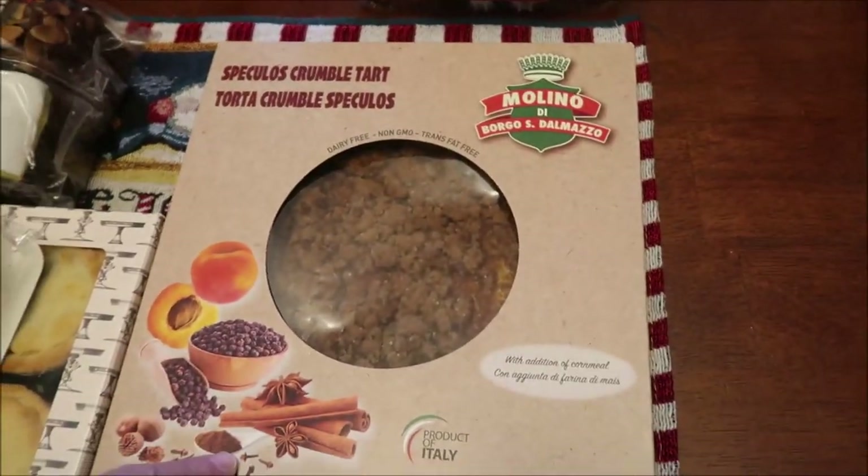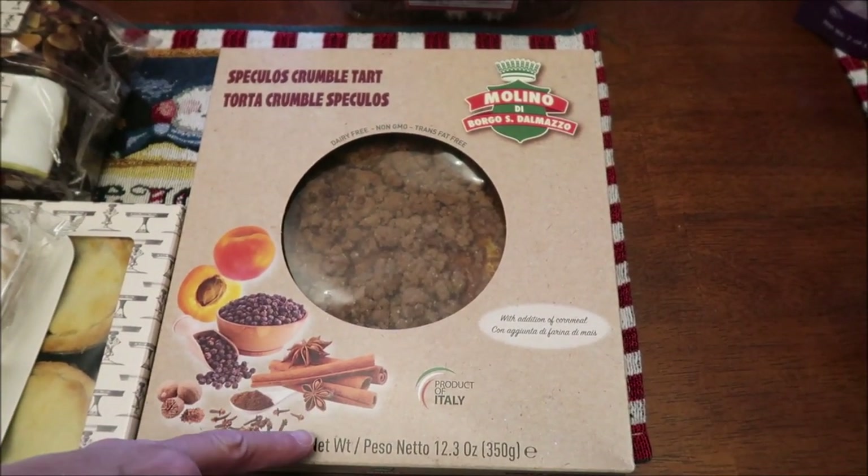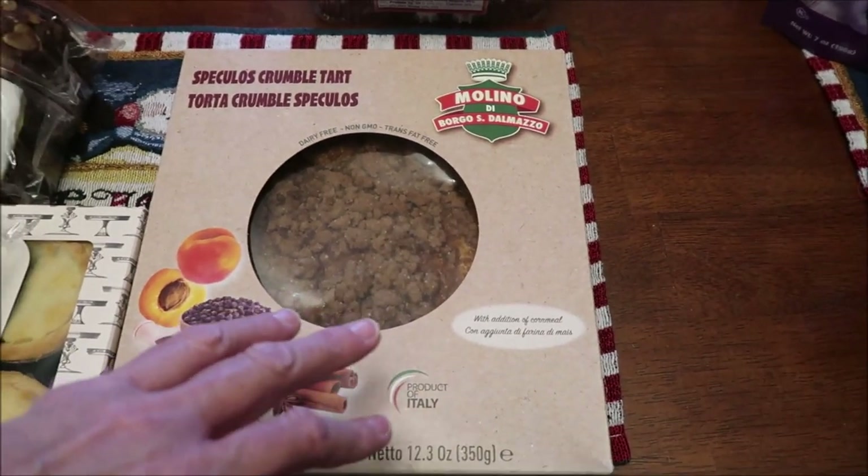This is made in Italy and it is a torte — a speculoos crumble. So we thought we'd give that a whirl.